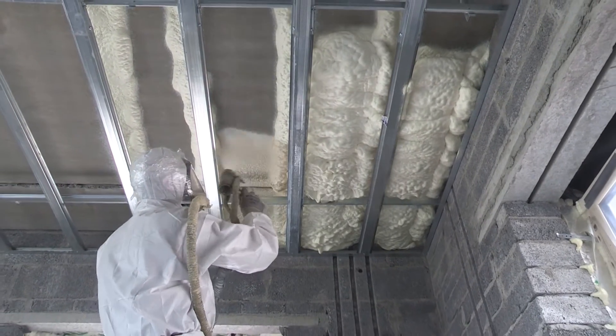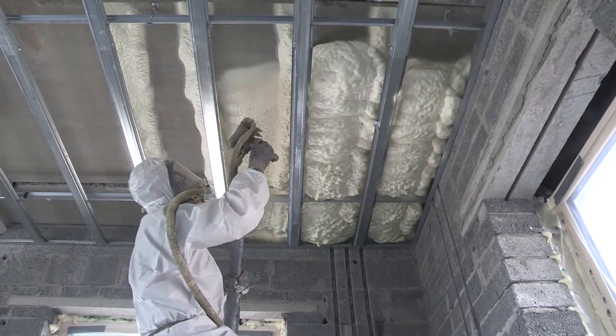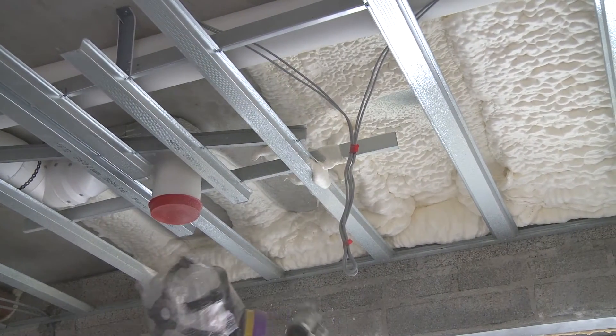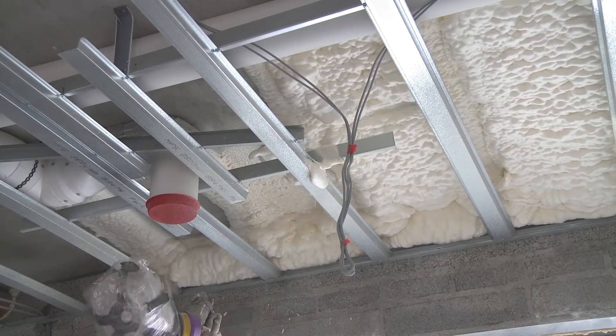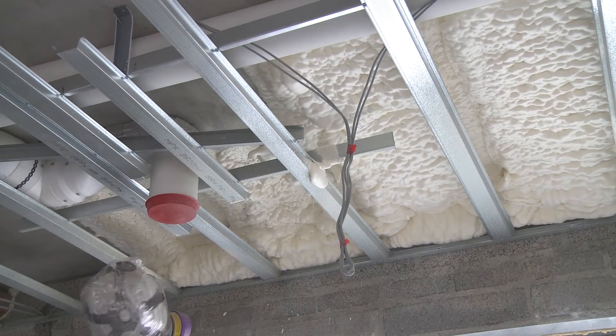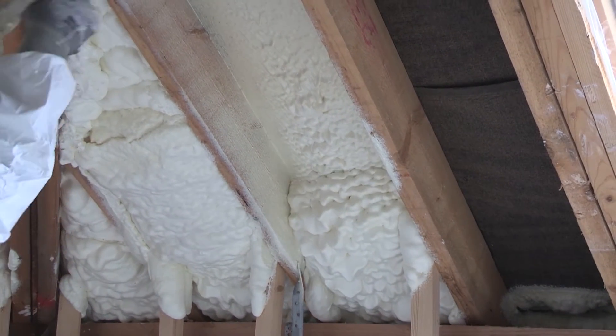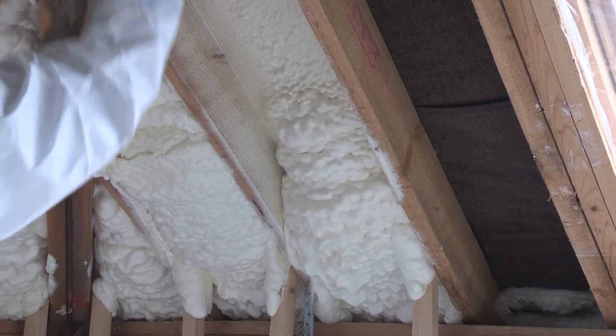When sprayed in place, this growing building product expands to 100 times its initial volume, creating a complete insulation and air barrier blanket, therefore reducing your energy costs by up to 50% when compared to more conventional insulations.